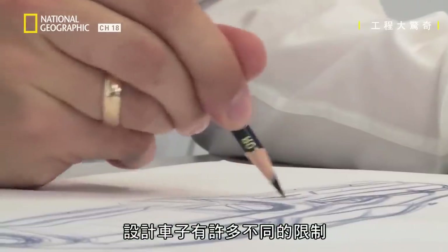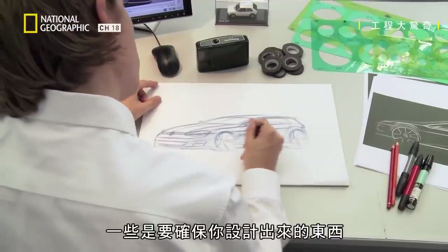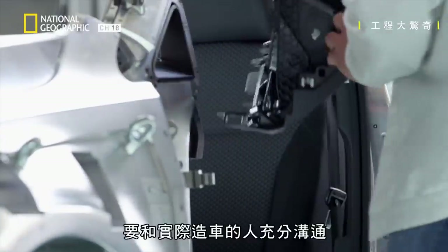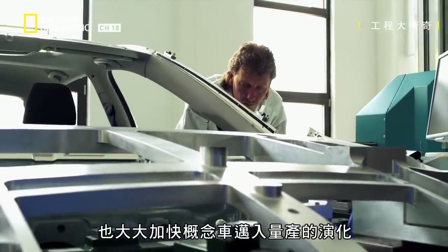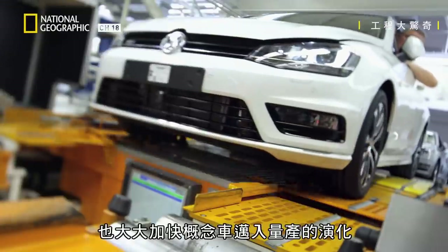When you're designing a car there are lots of different constraints. Some of them are just the laws of physics, but others are making sure that whatever you've designed is actually able to be manufactured. That's why it's really important that the guys in R&D are talking to the people who are actually going to have to build the thing. Having the designers and engineers in close proximity makes the evolution from concept car to mass production much faster.